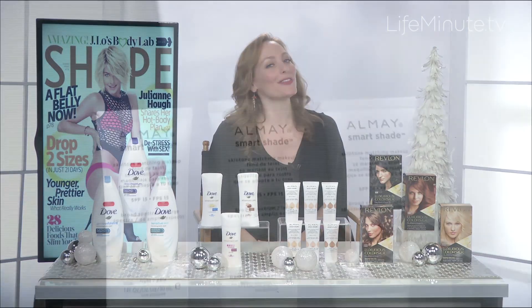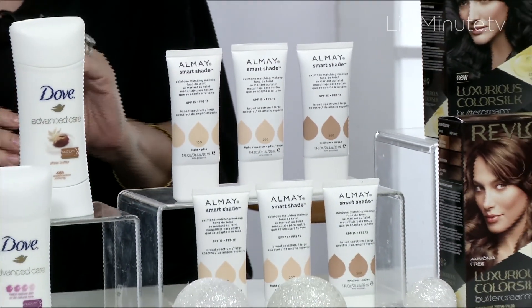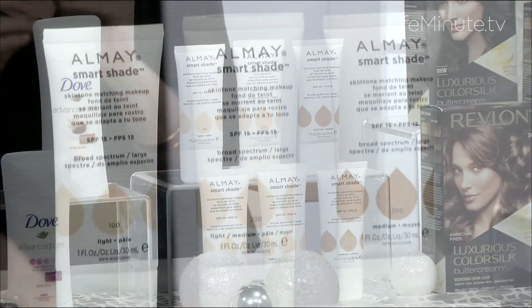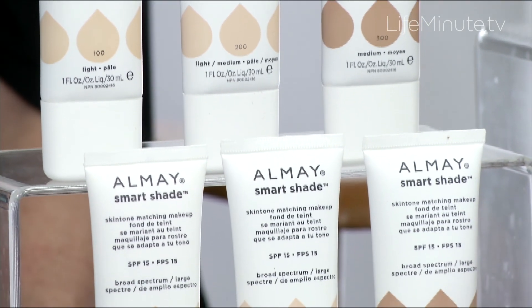Almay has made it easier than ever to create a flawless base with their Smart Shade Skin Tone Matching Makeup. The formula uses Tone Mimic technology and contains tiny beads that are activated upon application.